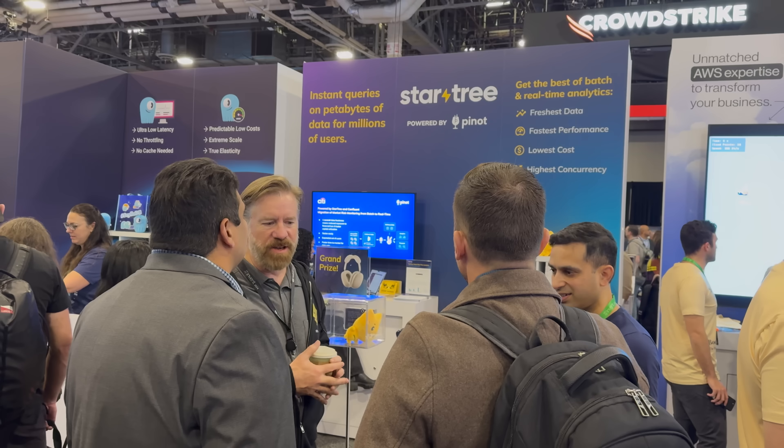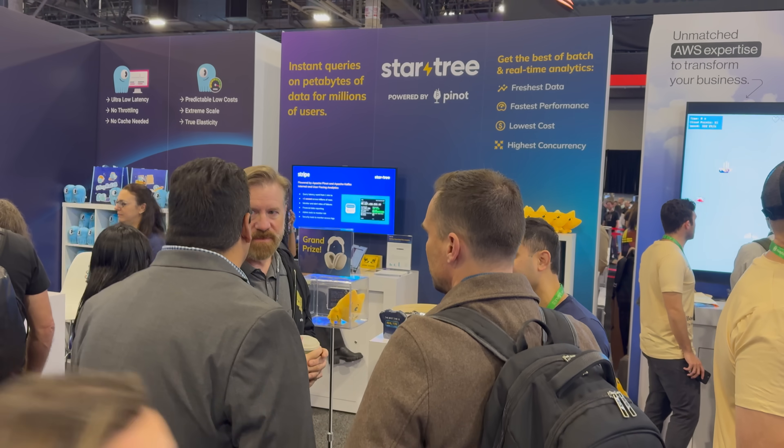Every time I stop by the booth, it's been super busy, and I always see you chatting with customers. Everyone wants one of these — obviously I took one for my kids. Yeah, that's Dash, our mascot. I didn't even know his name. Yeah, it's got a name. Meet Dash, everybody.